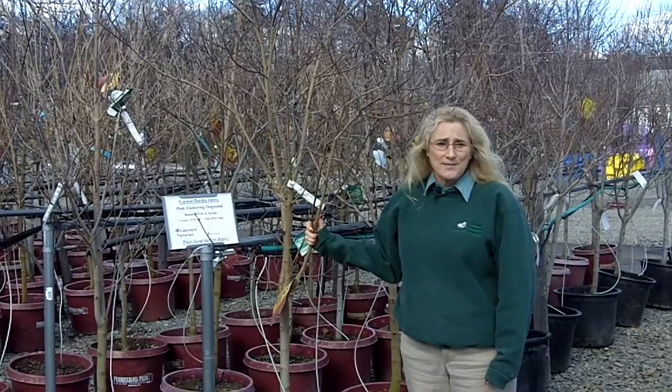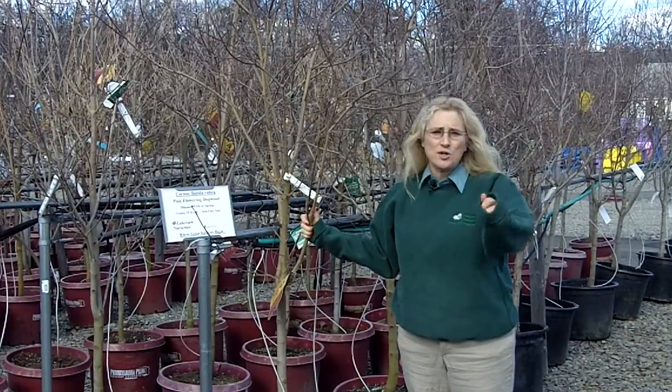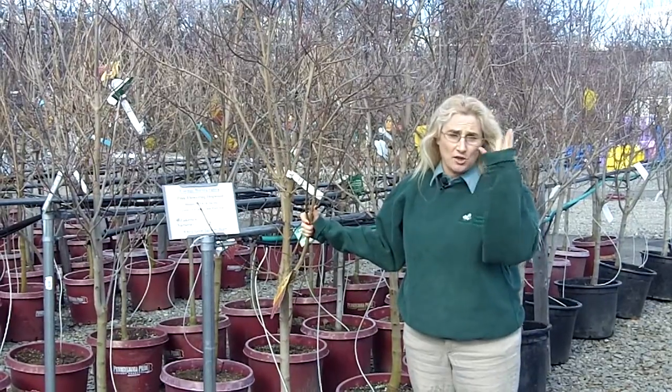Hi, welcome to Lakeview. It is early March and I want to show you one of my absolute favorite trees that just came in this morning. These are pink flowering dogwoods and they're all budded up, just waiting for the nice weather so they can pop.